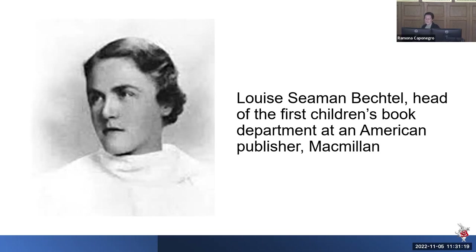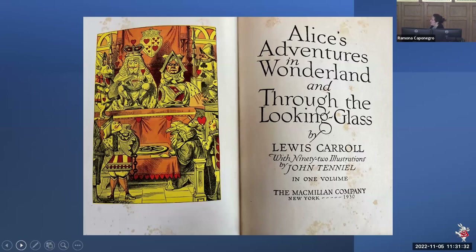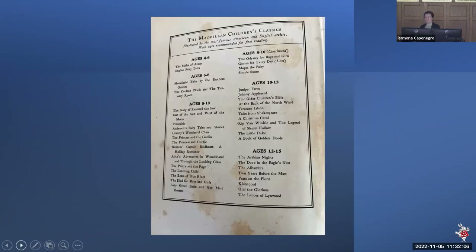Her first catalog came out in 1920, featuring Arthur Rackham's illustrations — though not for Alice, since that was not a Macmillan title at the time. Alice was on her backlist though, and as head of the department she was always looking for new ways to promote older works on the backlist while also editing and publishing newer works. In 1930, eleven years after she started, she published a new edition of Alice's Adventures in Wonderland and Through the Looking Glass as part of a series she created — Macmillan's Children's Classics — which promoted the great works for children by American and British creators and offered age recommendations for first readings. She placed Alice within the range for eight- to ten-year-old readers.